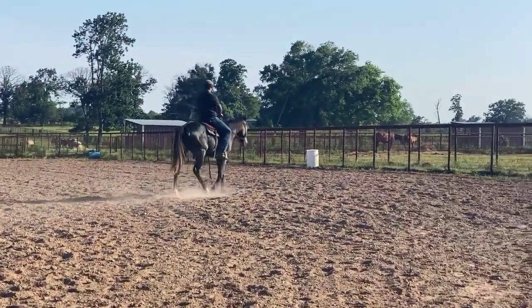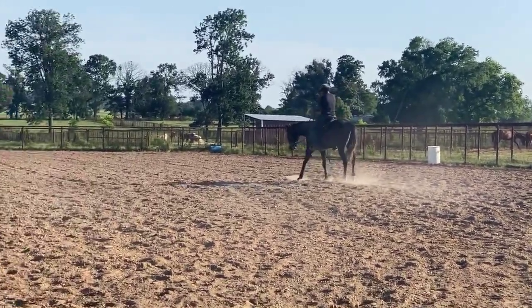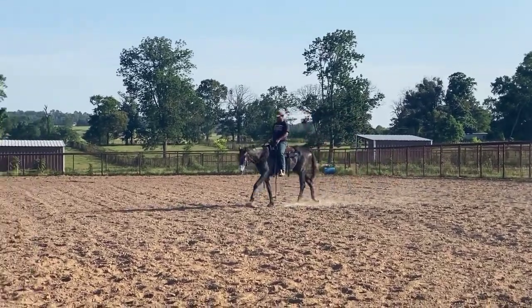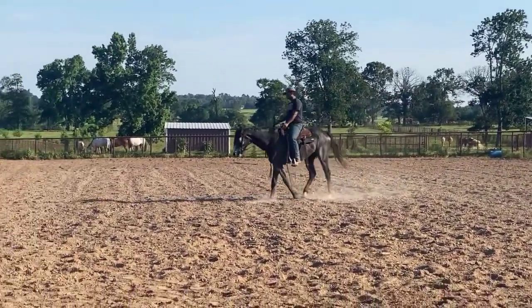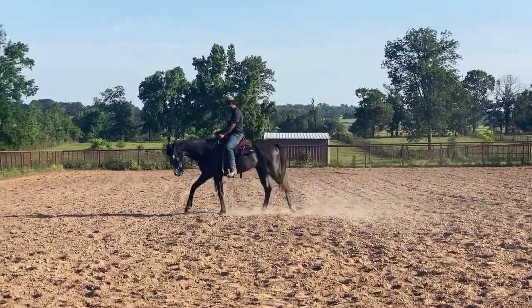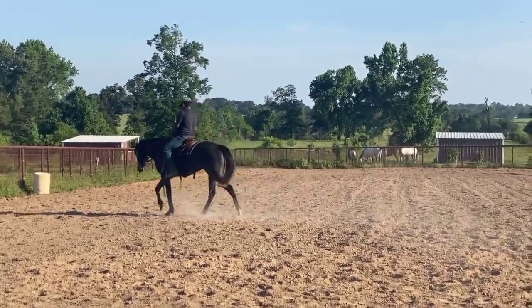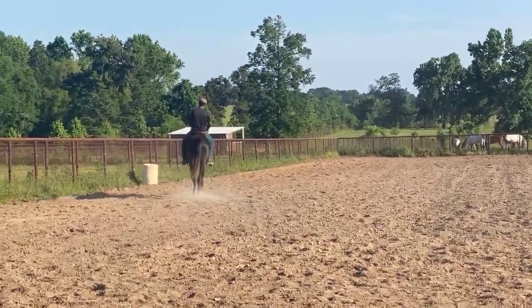We've had a ton of people contact us wanting to know how come we didn't show Murphy under saddle. He was just a little bit sore in his feet — he had shoes on when he came and they had been jerked off. He is a nice, well-rounded, soft in the face, well-broke young warmblood. He is three years old, over 16 hands tall, and he is a steel gray.